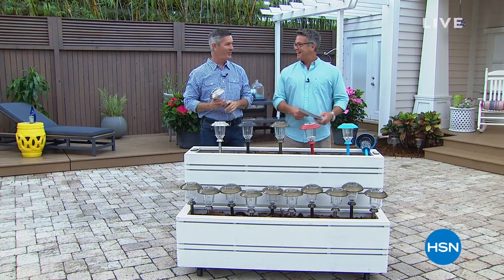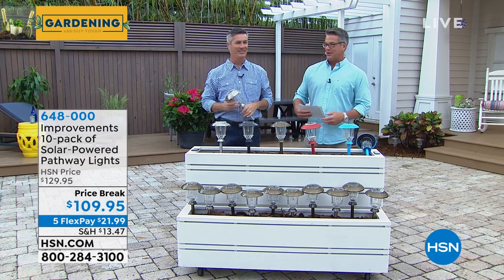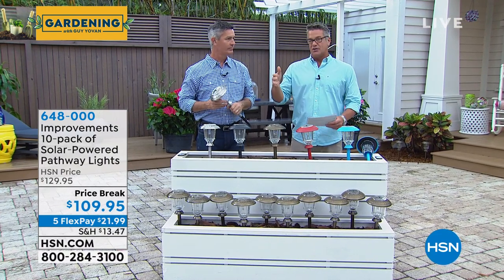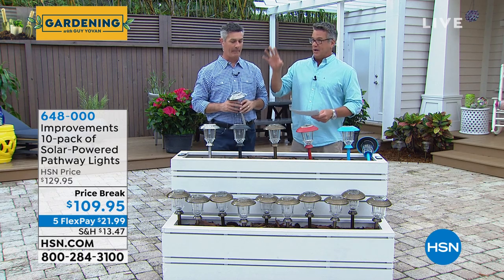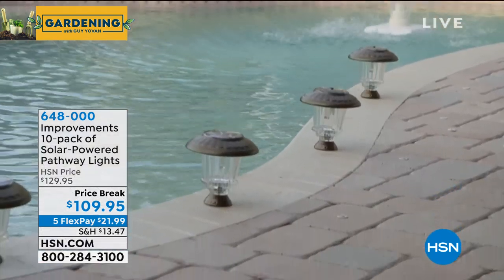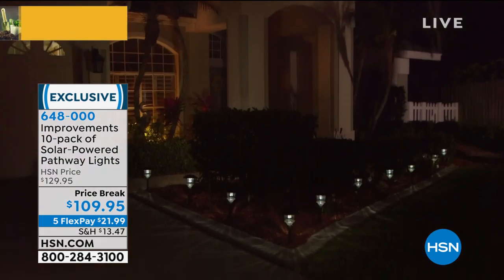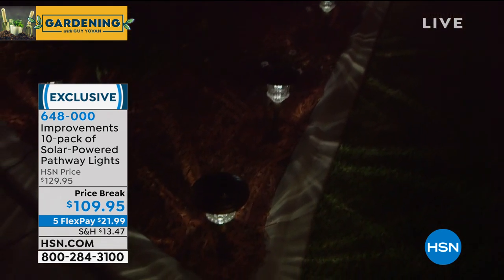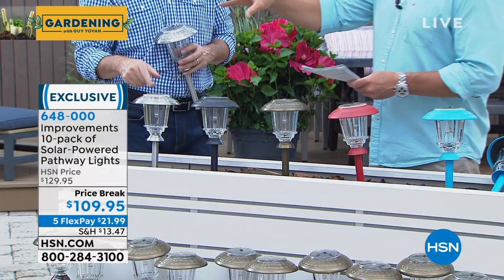Peter, come on in — you're my neighbor in Gardening with Guy! Let's talk about solar lights. I think hands down the easiest way you can transform your property and make it look beautiful is by adding solar lights. This is my favorite collection — you get a 10-pack for $109. They have the most options and the most beautiful glow. Best of all, there's no wiring, no digging, no plugs, no timers, no maintenance. Sun goes down, light goes up. We have them in beautiful stainless steel, black, and bronze.